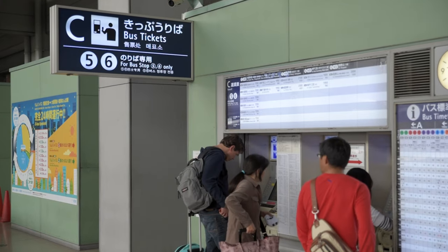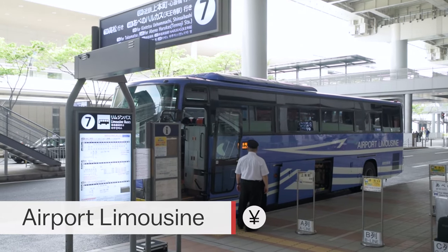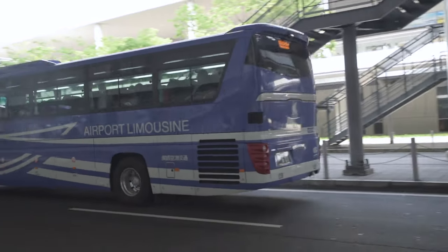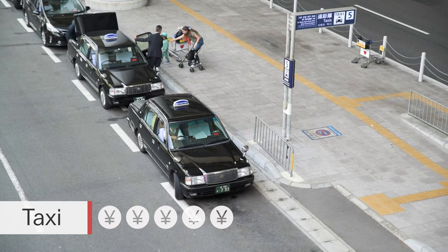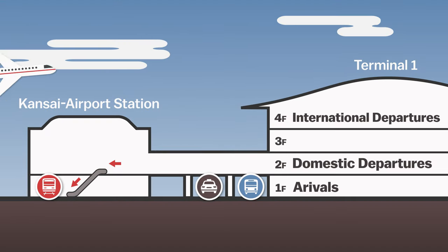Apart from trains, the other transportation options are the airport limousine buses, which go to a wide variety of destinations around the Kansai region including Osaka, Kyoto, Kobe, and more. And of course taxis, which cost between 15,000 to 20,000 yen to get to central Osaka. Both buses and taxis depart just outside Terminal 1 on the first floor.